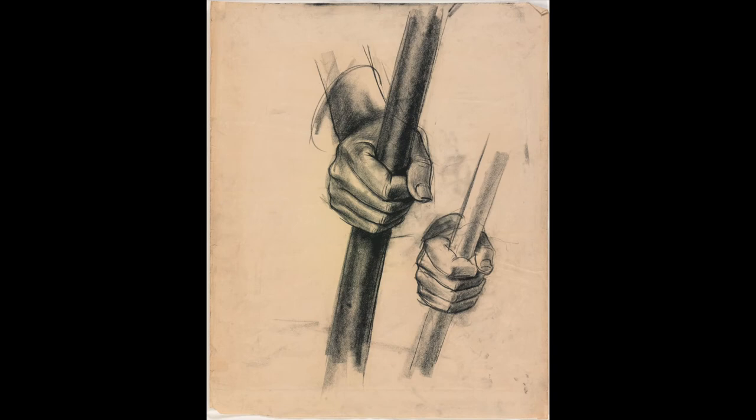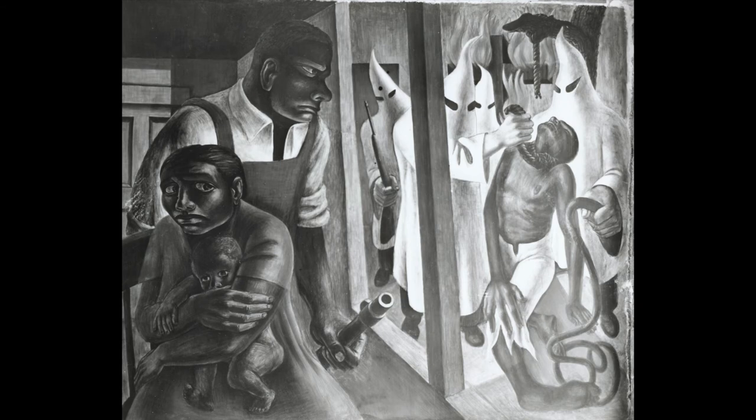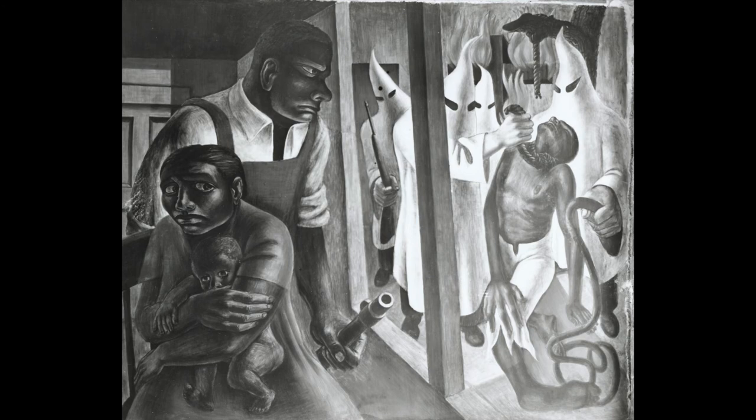Of particular interest are the sheets that feature double drawings or pairings, such as this one, picturing two fists side by side — one black, one white — clutching gun barrels. Such pairings translate as effective juxtapositions, and often oppositions both physical and psychological, in Wilson's finished mural: contrasting protection with aggression, exposure with concealment, nurture with murder, new life with new death, humanity with inhumanity.